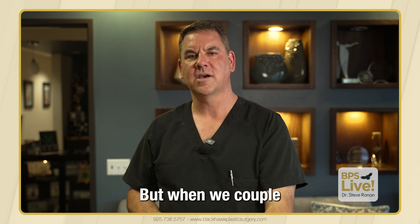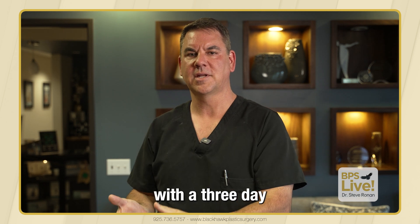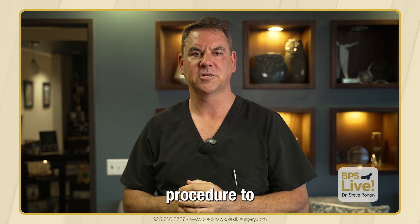But when we couple the breast augmentation procedure with a three-day numbing medicine, it's a pretty reasonable procedure to go through.